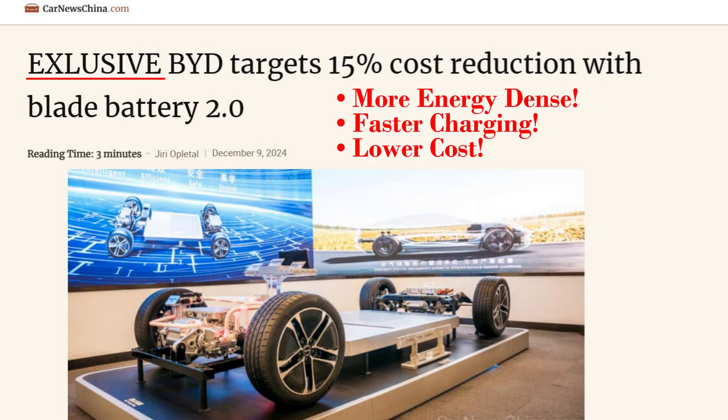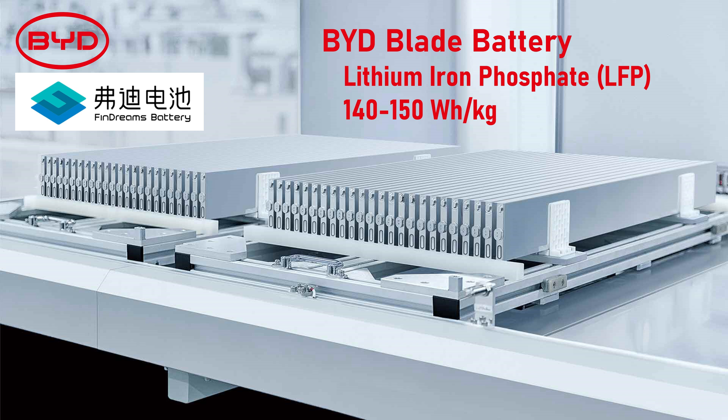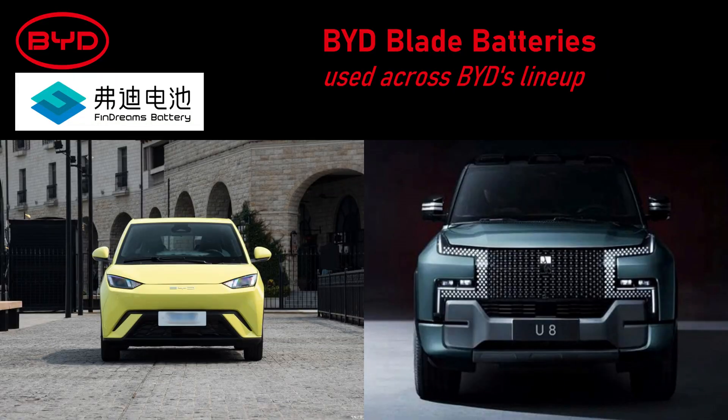Let's start with some background. BYD rolled out its first generation blade battery in 2020, made by its internal parts supplier, FinDreams. It was then, and is still now, an industry-leading product used by entry-level EVs like BYD's Seagull, all the way up to its hyper-premium Yongwang vehicles.